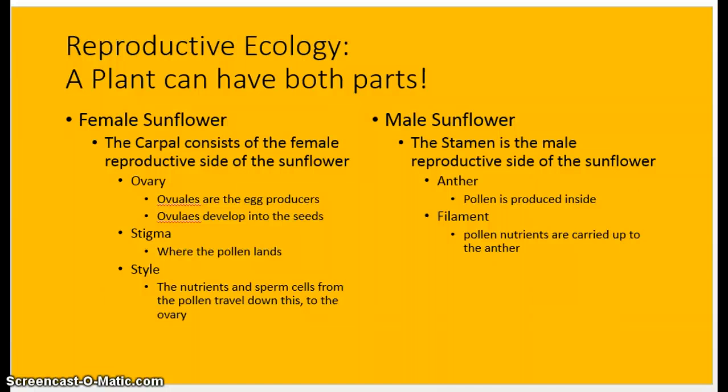Reproduction. Just like any other plant, sunflowers can have both parts, but you will typically find that plants are female and male. For this example, we use one flower that has both male and female parts. The female part of the sunflower, also known as the carpel, consists of the ovary, the stigma, and the style. Within the ovary are the ovules — they develop the eggs that produce the eggs. The ovules actually develop into what become the seeds and harden over time once the egg has been fertilized. The stigma is where the pollen will actually land, and the sperm cells from the pollen will travel down the style into the ovary.